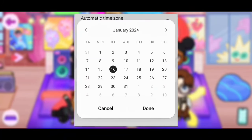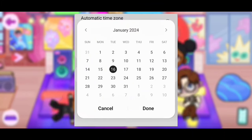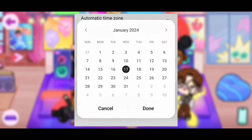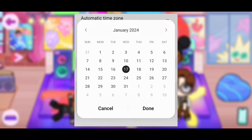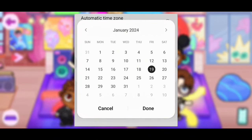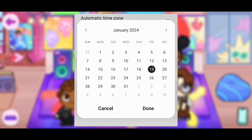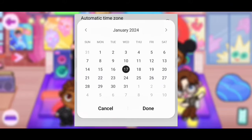So today is January 16th, so I'm going to change it to January 17th. Once I'm done, just click on done. But if you're watching this on a different day — let's say January 18th — then you're going to do the 19th. We have to set it to the day that comes after. Since it is the 16th, I'm going to do the 17th.